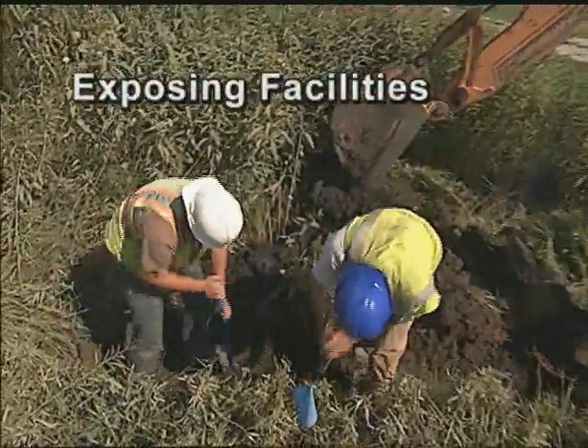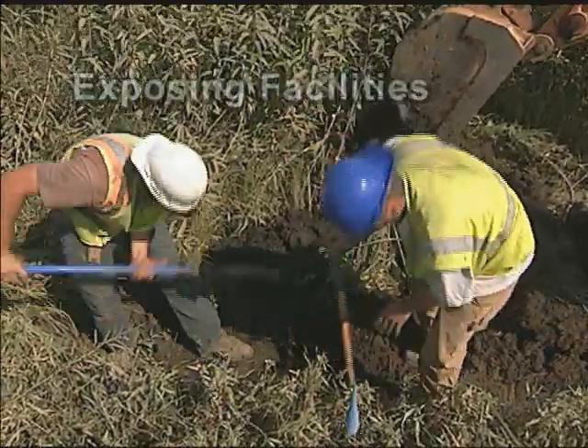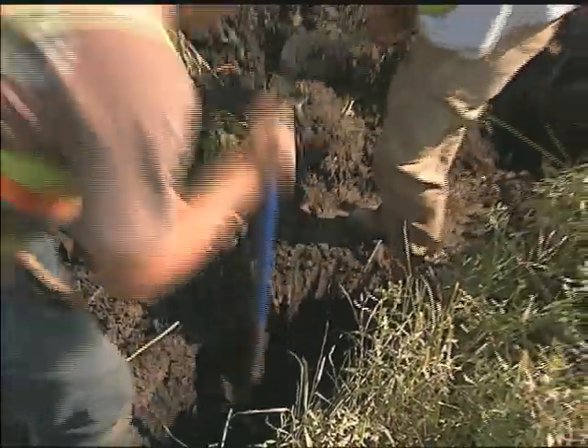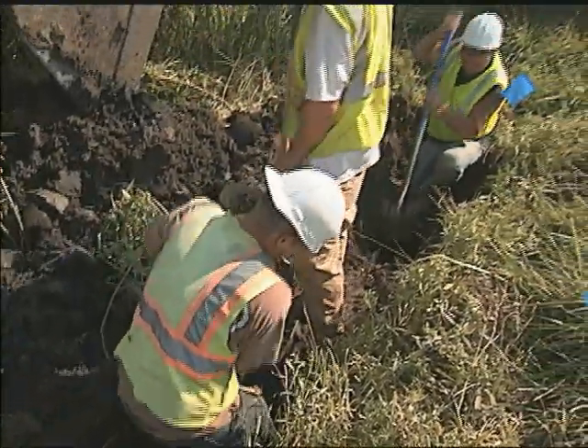Typically, it could easily take an hour, it could take a half a day, it could take 20 minutes. Whatever it takes, we'll make sure we take the necessary actions to make sure we don't hit it.